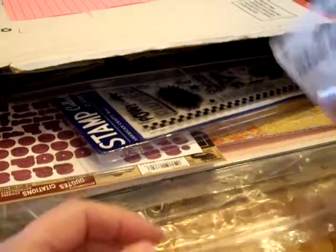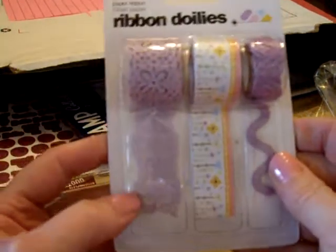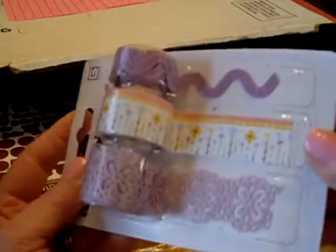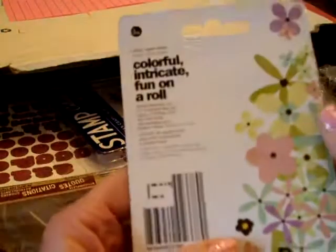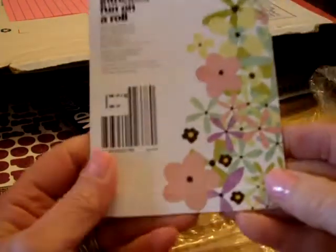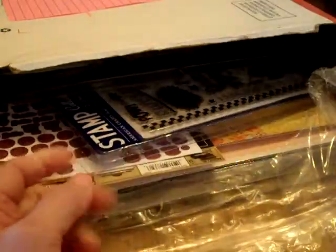I got the Basic Gray ribbon doilies and they're made out of paper and they are gorgeous. Somebody else got one too when I was watching her video and we got a lot of the same things. We both got the Seven Gypsies and the doilies in our grab bags.